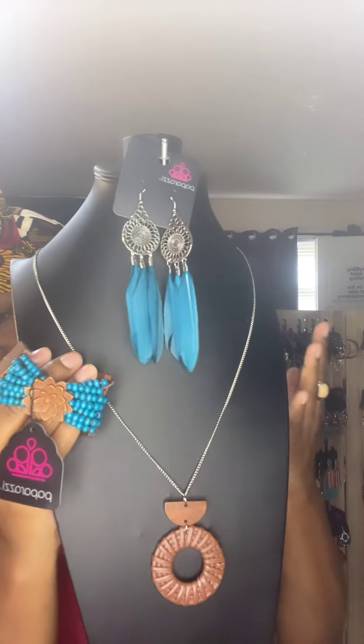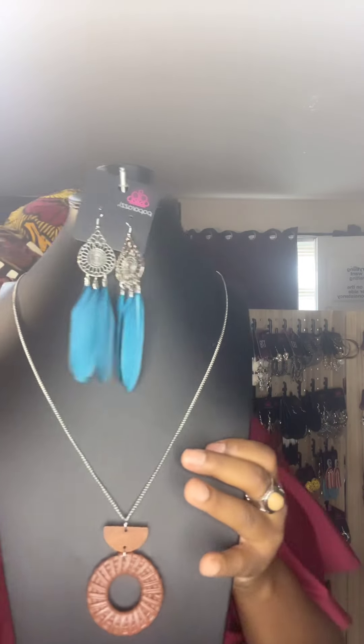I want to show you in the camera — this is the set right here. This is a fifteen-dollar set and this set is number 34. You can just snapshot it — I try to keep it in the camera long enough for you to snapshot it, that's what I'm really doing.